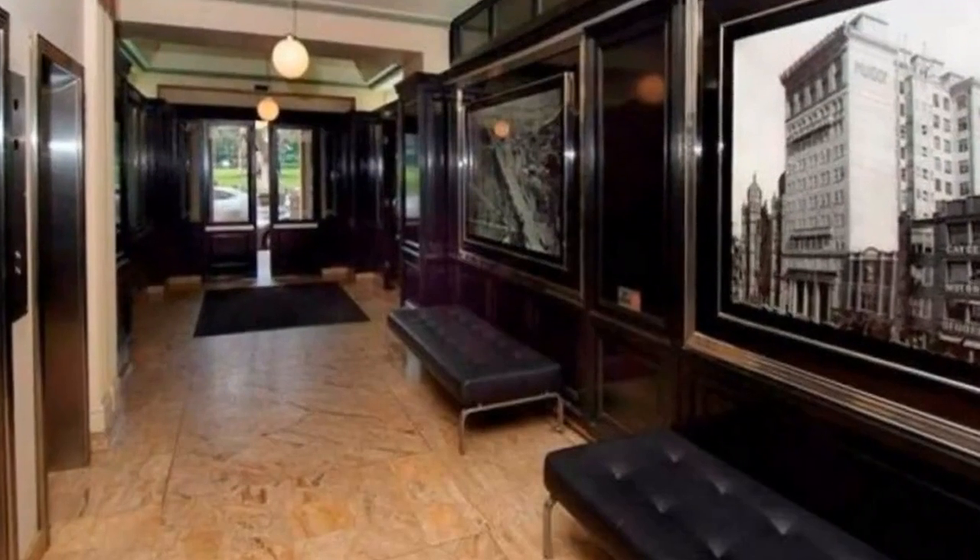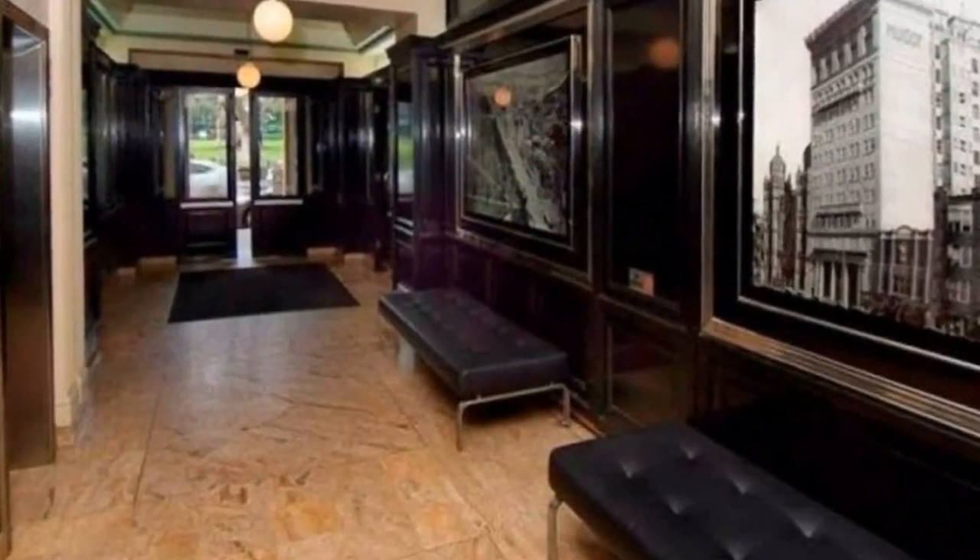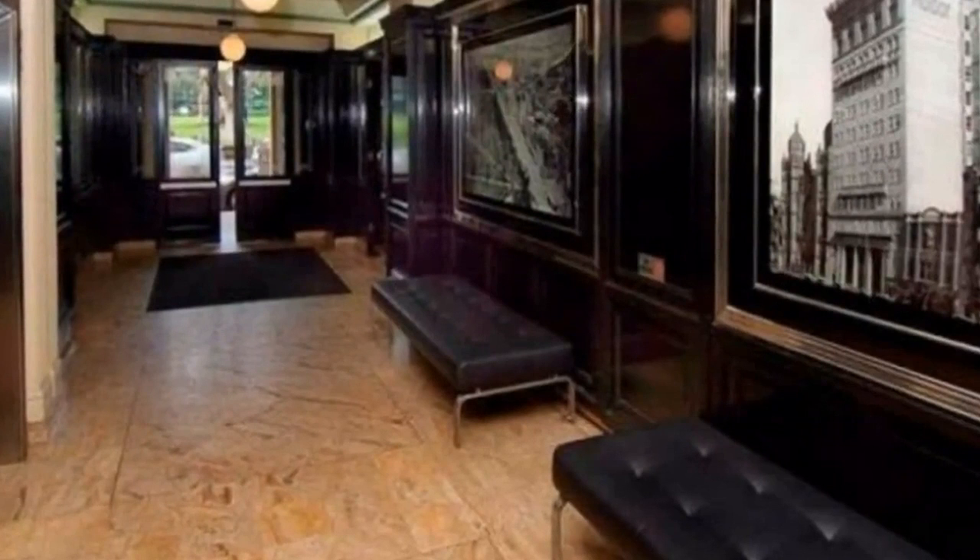Business centre services are available including telephone answering services, typing, photocopying, scanning, faxing, couriers, etc.